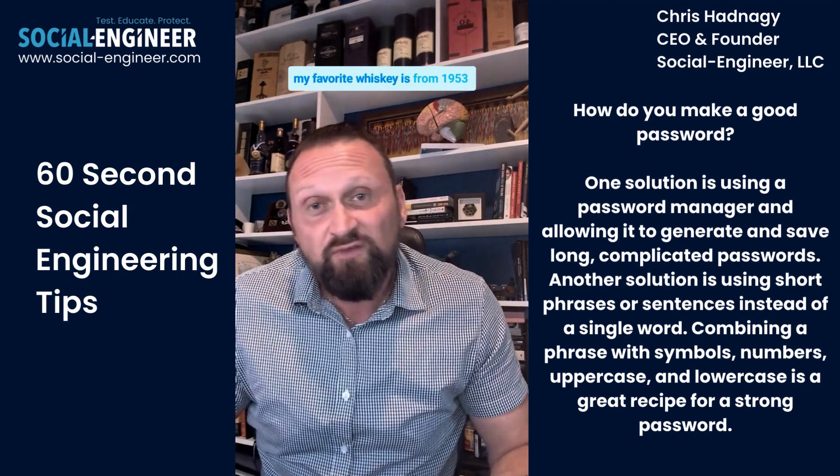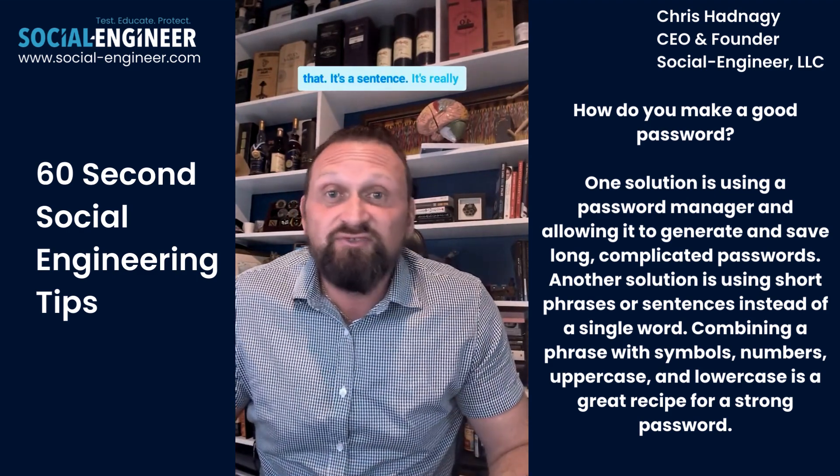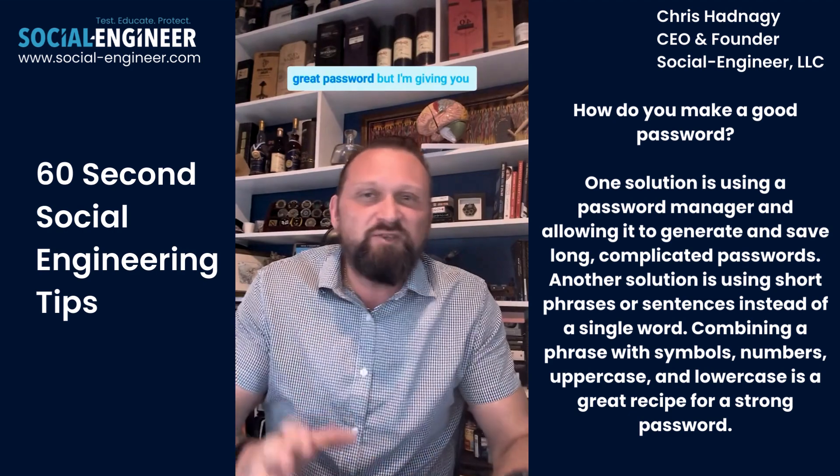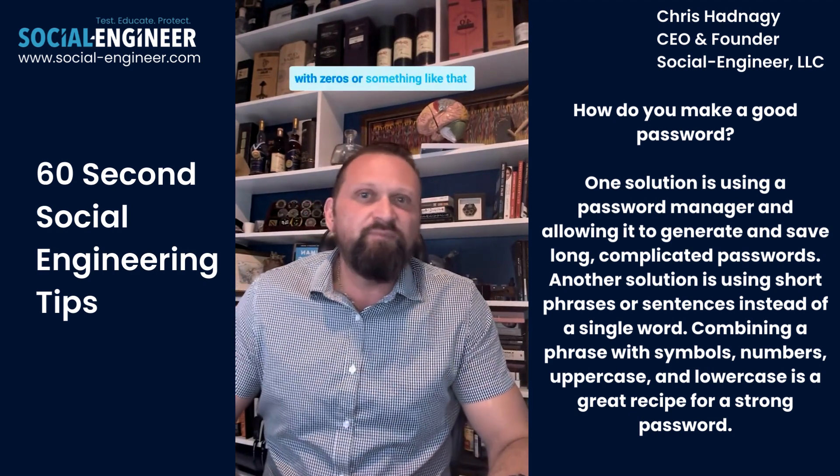Or something like 'My favorite whiskey is from 1953!' — and it has spaces, upper and lowercase. Something like that. It's a sentence, it's really long. I'm not saying that's a great password, but I'm giving you an idea. You might replace the O's with zeros, or something like that.